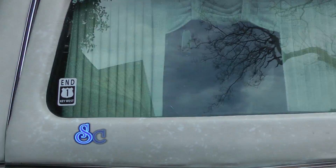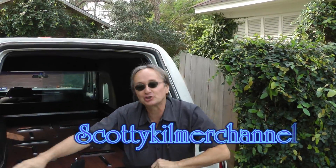Remember, if your car has any problems, just visit the Scotty Kilmer channel before it's too late.